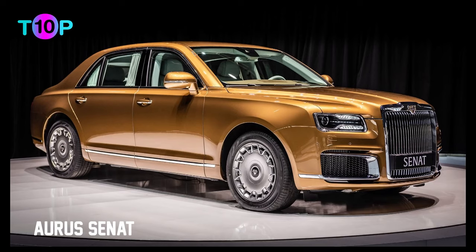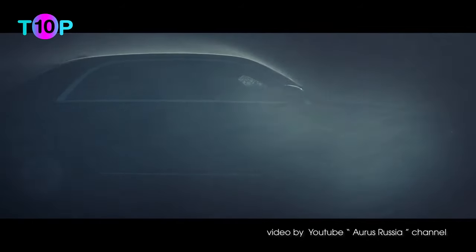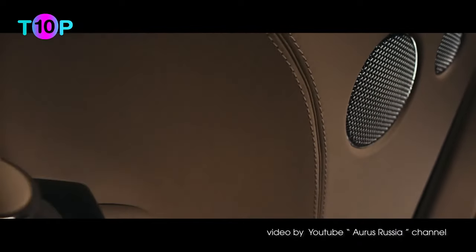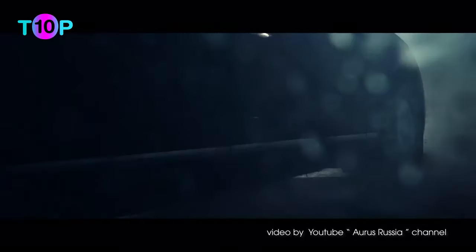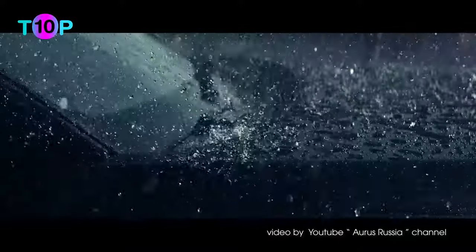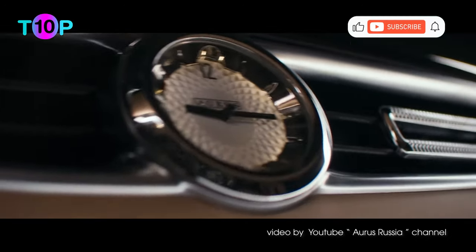Number 4: Aurus Senat, $160,000. Presented to Vladimir Putin in 2018, the Aurus Senat, developed by Russian state research agency NAMI, was unveiled officially at the Moscow International Auto Show. It is Russia's answer to the luxury vehicles other world leaders ride in. The ultra-luxury Aurus Senat fortress is a nearly 22-foot stretch limousine. About a year after Putin's limo was announced, Russian oligarchs could purchase an Aurus Senat starting at $160,000.